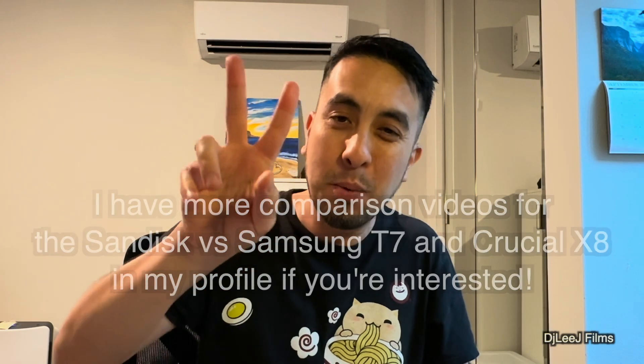Thanks so much for watching. Please like and subscribe for more. See you guys in another video.